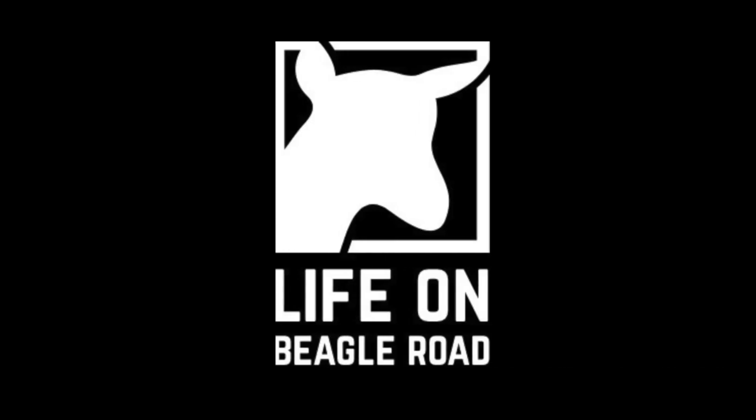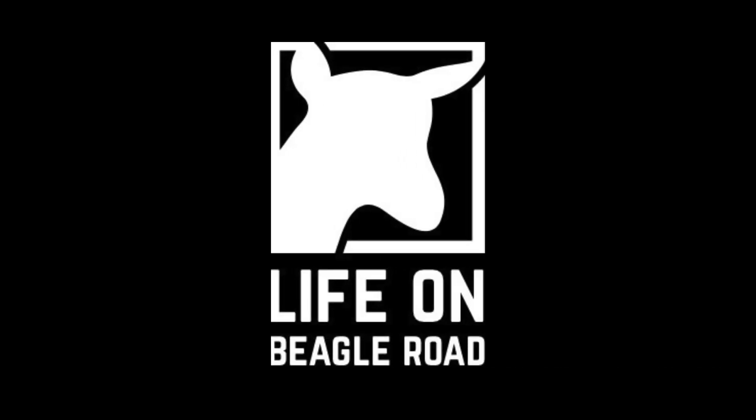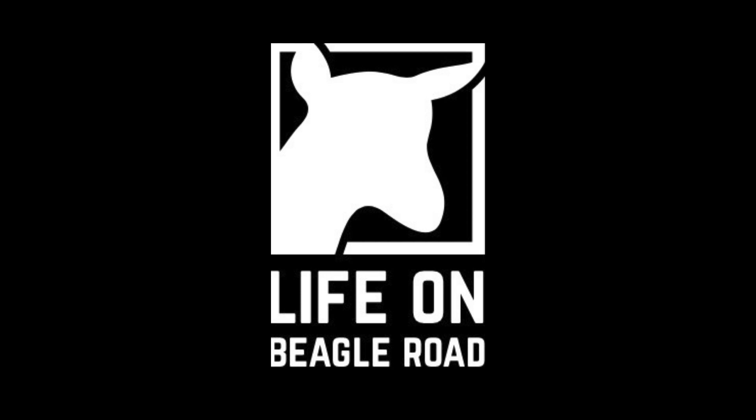Hey folks, welcome to Life on Beagle Road. Today I'm going to talk about how I select a goat for purchase. Kenny might tell you that I will just buy any goat that is for sale, and that is false. There is a process. Seriously, let's talk about it.